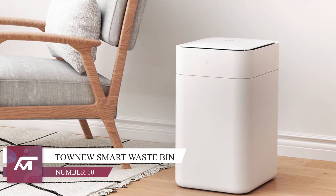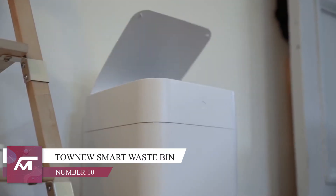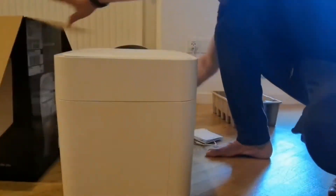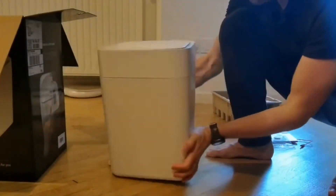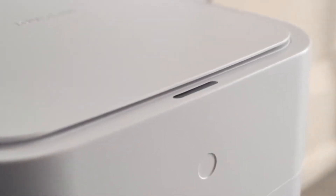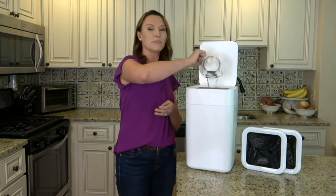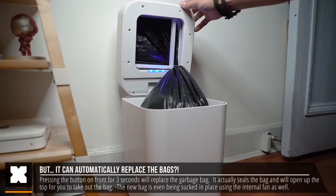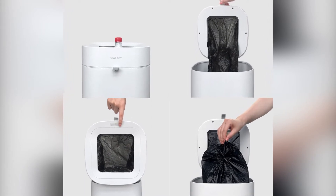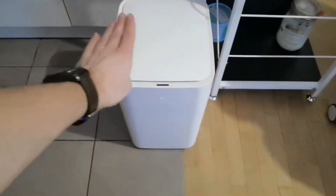Number 10: This great TaoNyu Smart Waste Bin. With a huge 15.5 litre capacity and a sleek design, it is definitely a must-have in your kitchen. This TaoNyu Smart Waste Bin is great because whenever it is full, it will simply tell you. Say goodbye to overflowing bins and hello to a new and creative bin design.